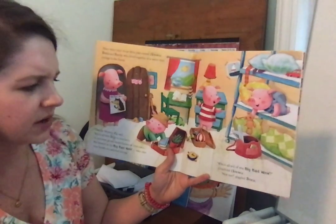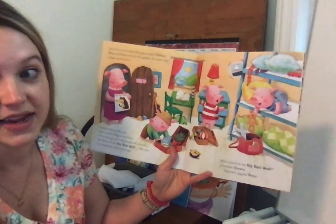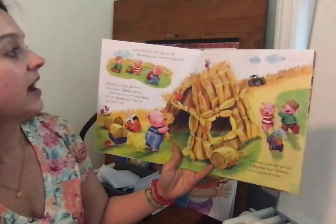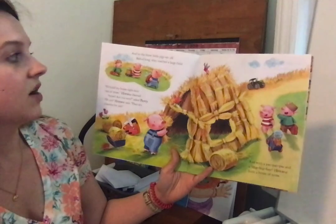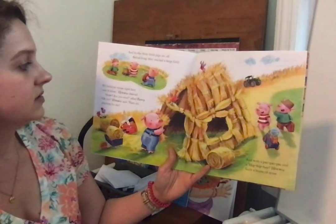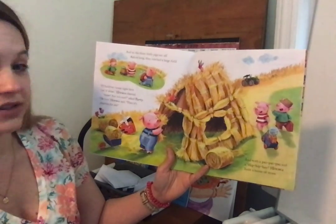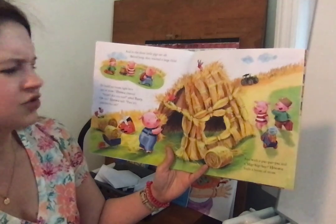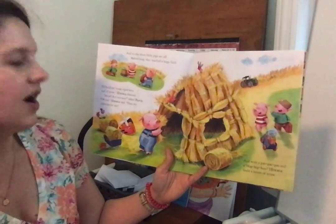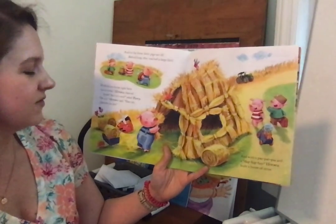Who is afraid of the big bad wolf? chuckled Horace. Not me, giggled Boris. And so the three little pigs set off. Before long they reached a large field. I'll build my house right here out of straw, Horace cheered. Straw, are you sure? asked Percy. Oh yes, said Horace. Then it's play time for me.